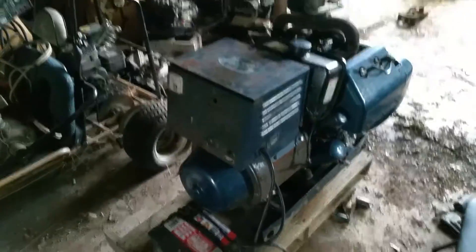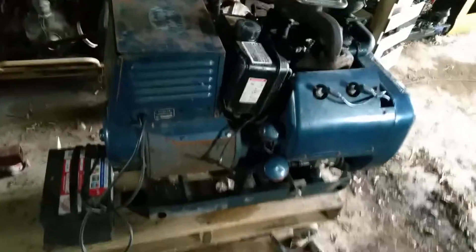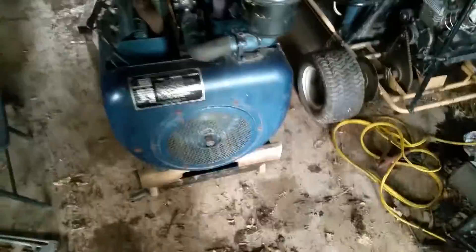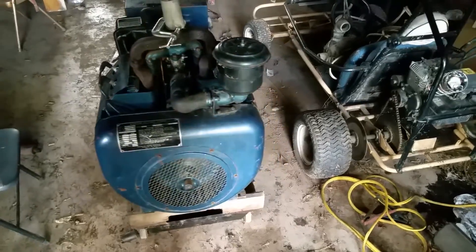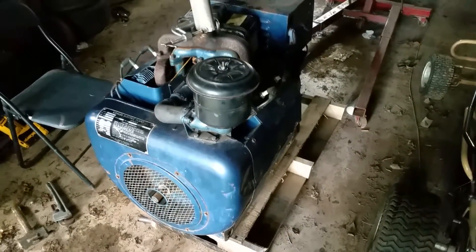Hey YouTube, if this comes in clear. Some of you may know what this machine is — for others, this is a Wisconsin-powered Kohler energy plant. I've recycled most of the materials to rebuild this unit. It has very low hours and was converted from propane to gasoline when I got it. I put a little bit of hours into bringing this thing back to life.